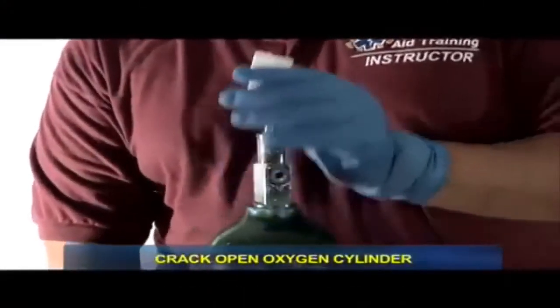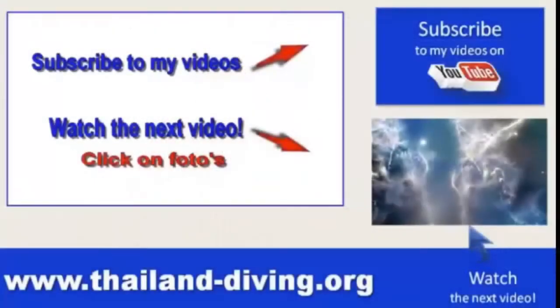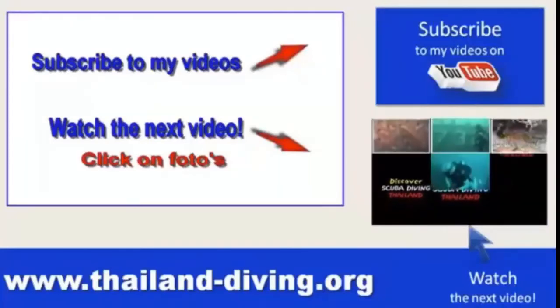Read the manual before class as directed by your instructor in preparation for skill practice.